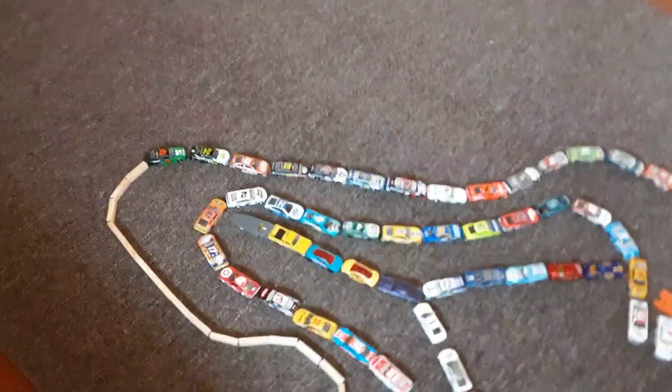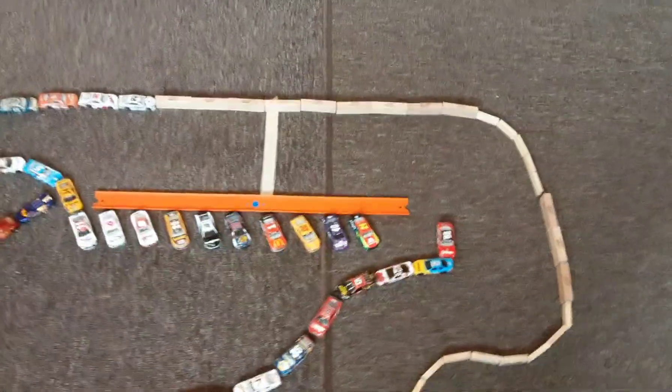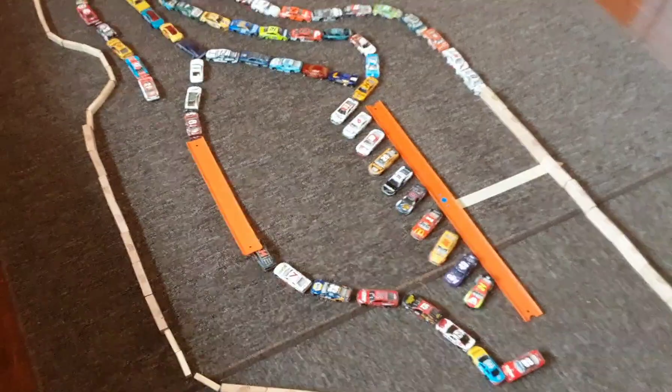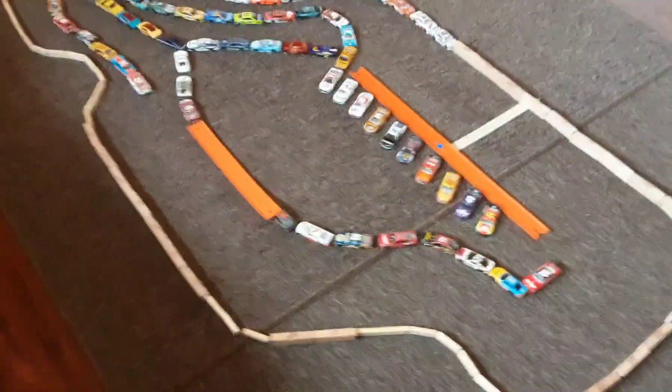Here we are at Watkins Glen International for the first race in Season 1. We are here today for around 10 laps at this exquisite road course.